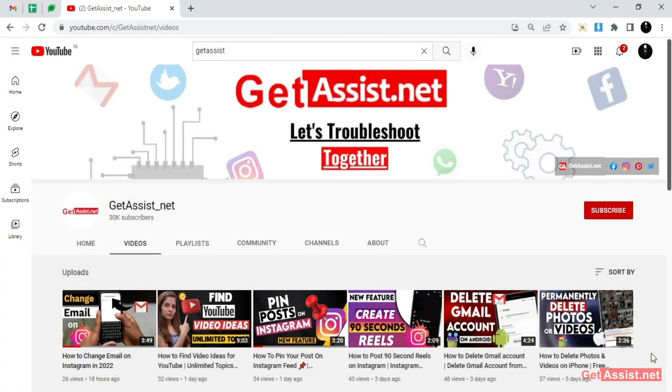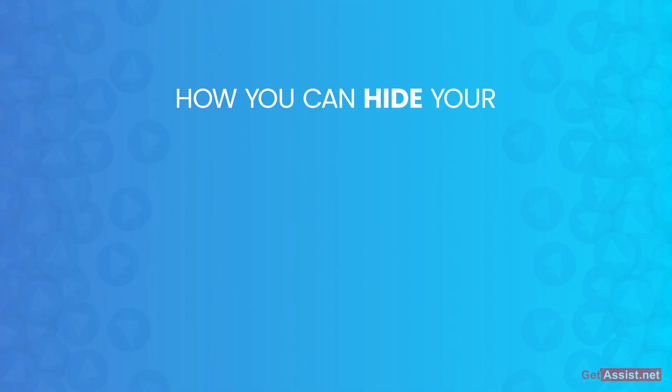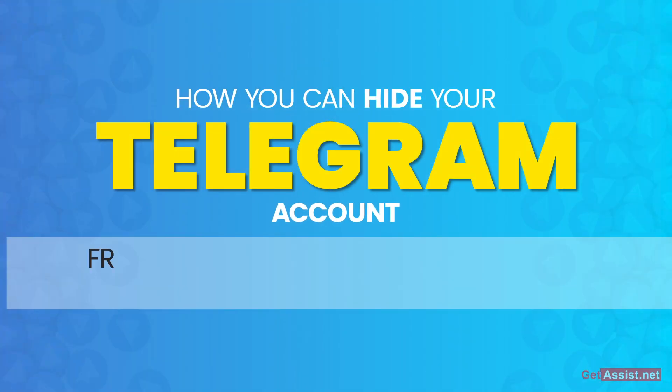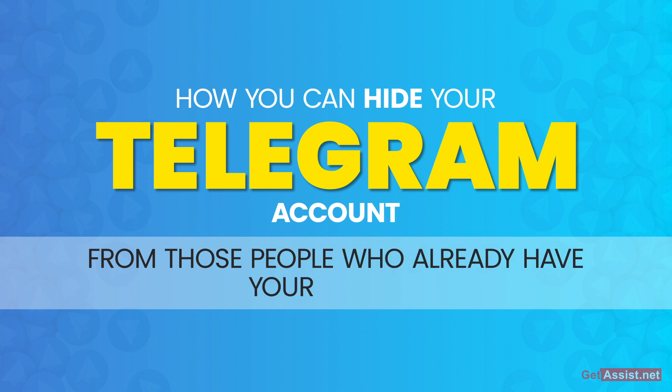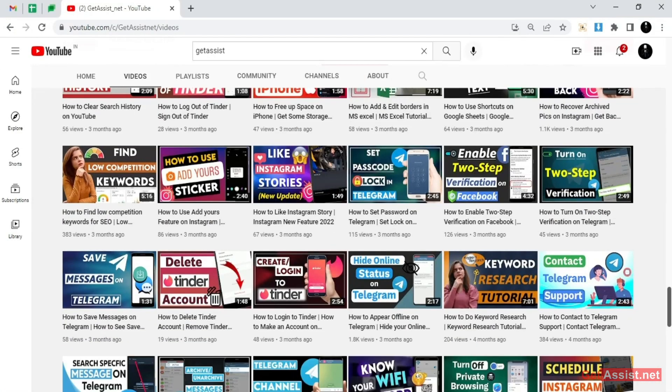Hey everyone, welcome back to my YouTube channel get assist.net. I'm back again with another useful video where I will show you how you can hide your Telegram account from those people who already have your number. If you are interested, make sure you watch the video till the end — now let's get started.